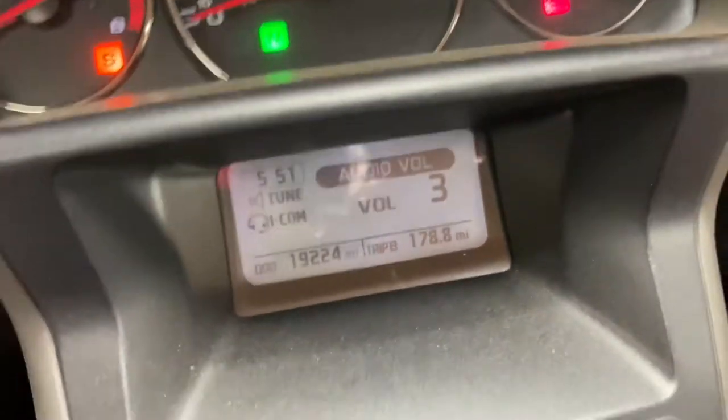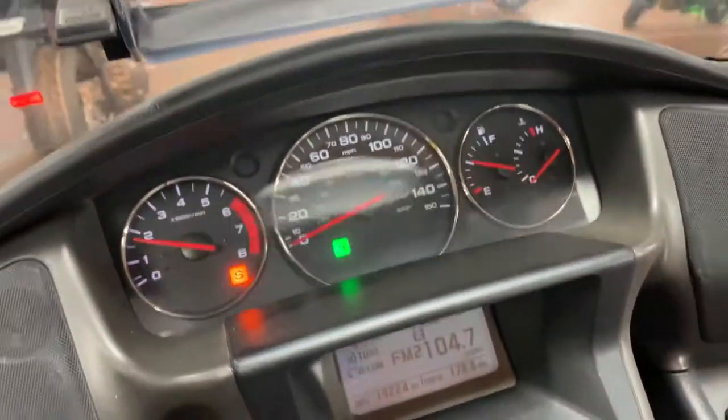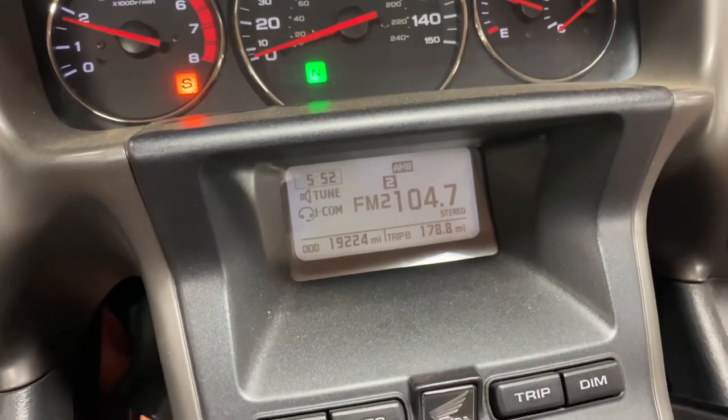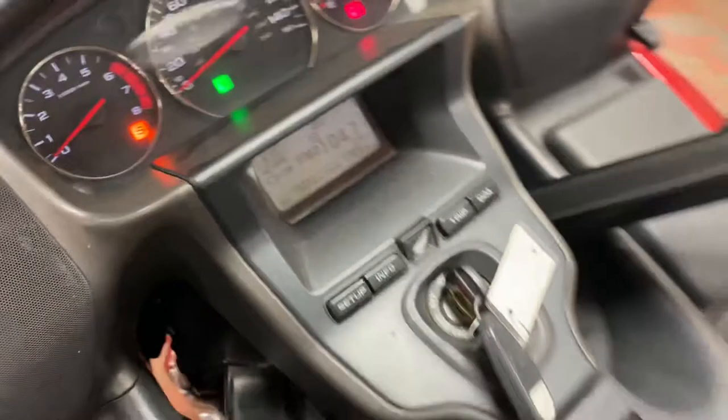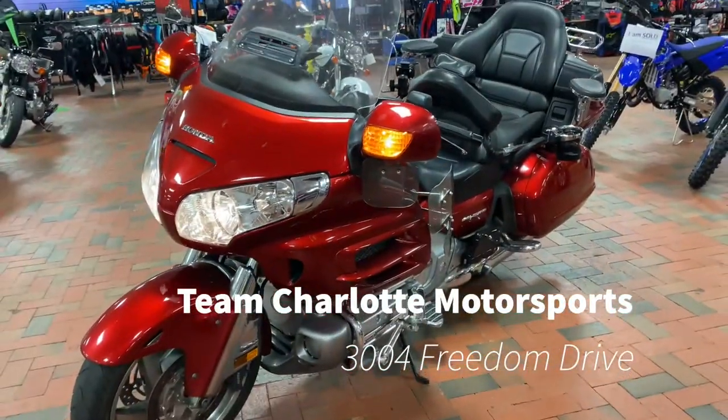Look at that — 19,000 miles on it. This motorcycle has everything you need. Come on by Team Charlotte Motorsports to pick it up.